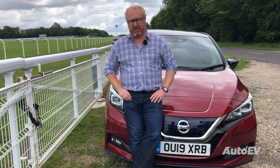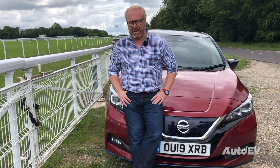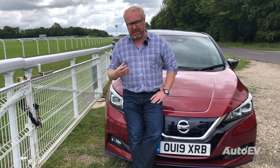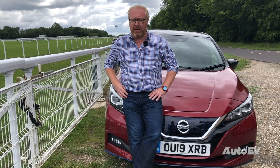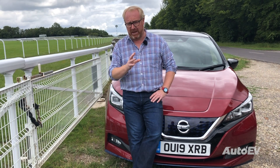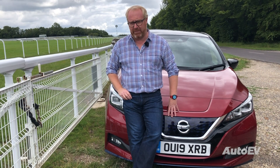The race in the EV stakes used to be more of a flat than a steeplechase. Back in 2010 it was really just Nissan with the first generation Leaf that was vying to be your firm favourite. However since then the market has been almost a gallop, with new models coming on stream all the way from super minis right up to luxury SUVs, but Nissan have been busy back in the stables and in 2017 launched the second generation Leaf.